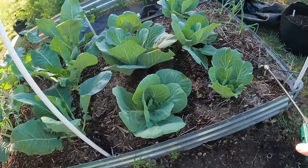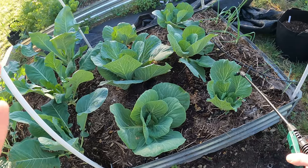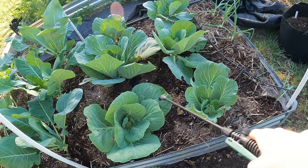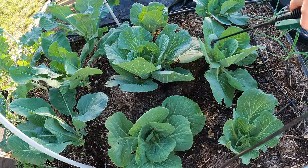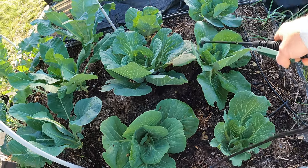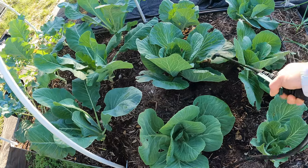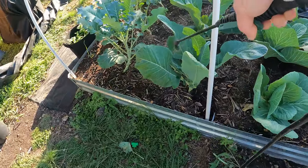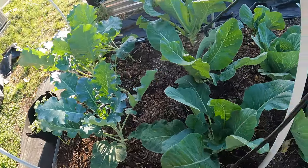This BT is specially formulated — it's a specific type that targets worms: cabbage loopers, inchworms, or any other kind of worm. But it does not affect anything else, so it's safe. It will not kill that spider that's in there, which we want to keep because he's helping guard against bugs.